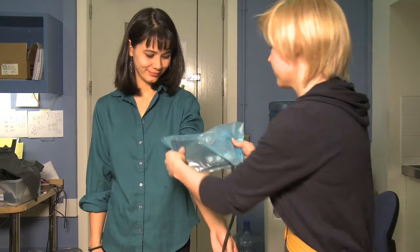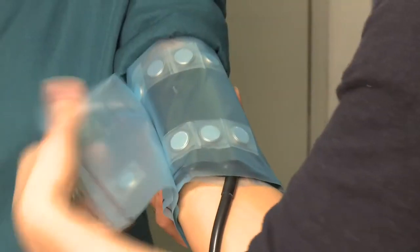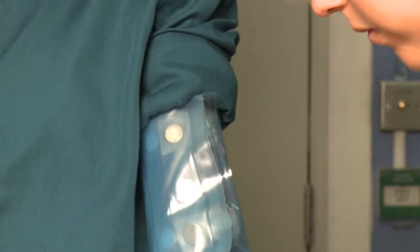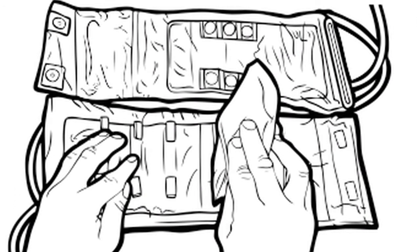Currently the blood pressure cuff is a vital piece of equipment used on the wards. It's got a big patch of velcro which obviously attracts bugs, can't be wiped down, and the material isn't a wipeable fabric. We've simply removed the velcro and used magnets inside. We've also used more wipeable material that dries quite quickly, making it much easier for nurses to clean on the ward rounds in between every patient.